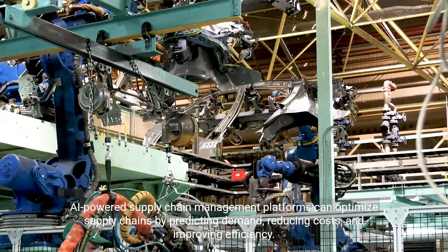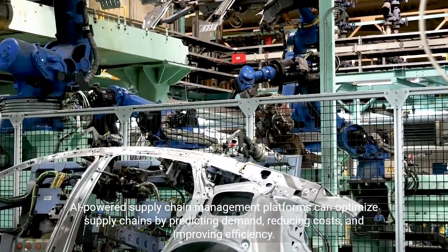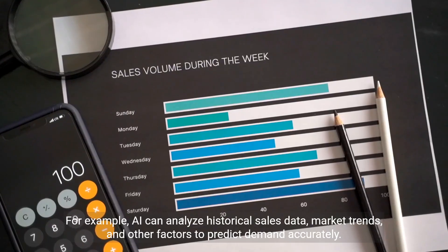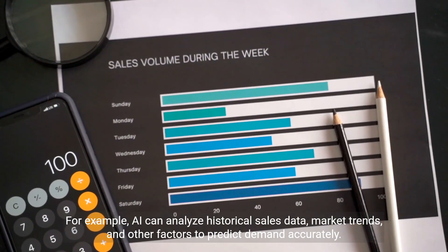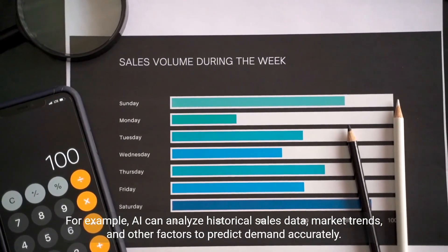AI-powered supply chain management platforms can optimize supply chains by predicting demand, reducing costs, and improving efficiency. For example, AI can analyze historical sales data, market trends, and other factors to predict demand accurately.